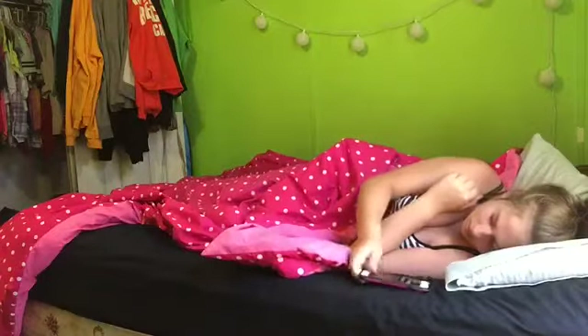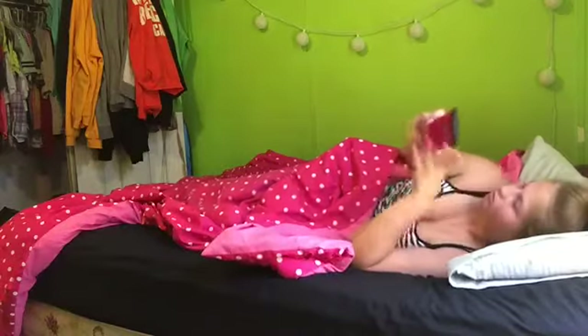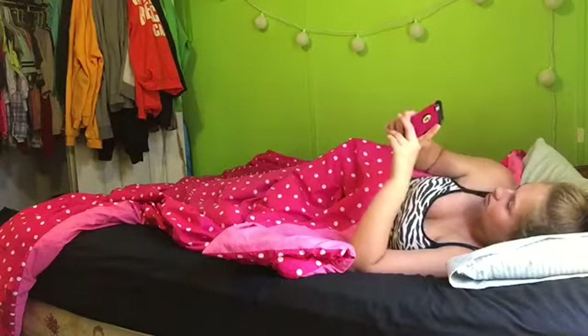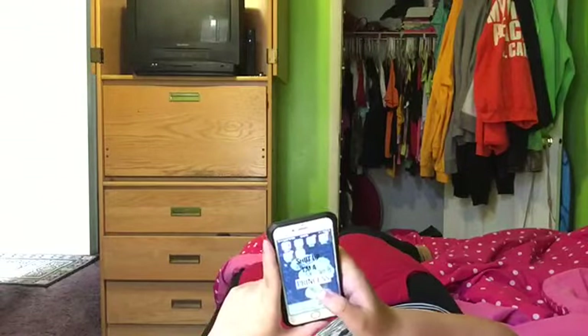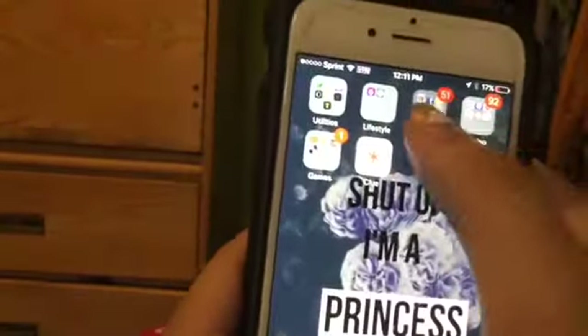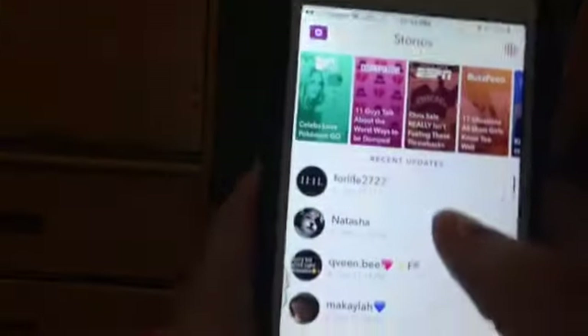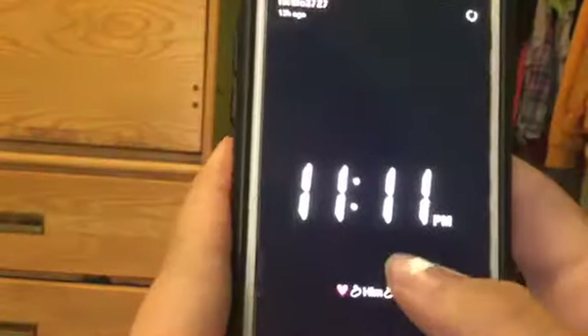Basically right now I'm trying to wake up. In the morning, once I wake up, I check my phone to see what time it is and I get on all of my social media. I usually go on Snapchat first to see what my friends have been doing overnight or what they posted, so that's what I'm checking right now.